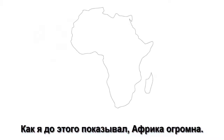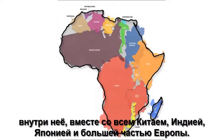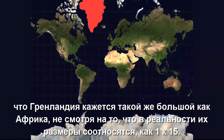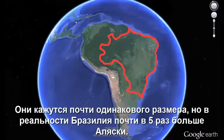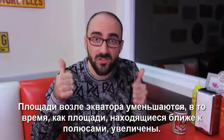Africa is huge. Its area is so large, the entire contiguous United States could fit inside of it, along with all of China, India, Japan, and much of Europe. But on the Mercator projection, scale near the poles is pretty wonky and distorted, which means Greenland appears to be as large as Africa, even though in reality it is only one-fourteenth the size. Check out Alaska and Brazil on a Mercator projection — they appear almost the same size, but in reality Brazil is nearly five times bigger than Alaska. Areas near the equator are minimized, whereas areas closer to the poles are exaggerated.